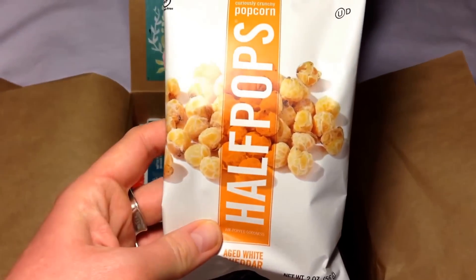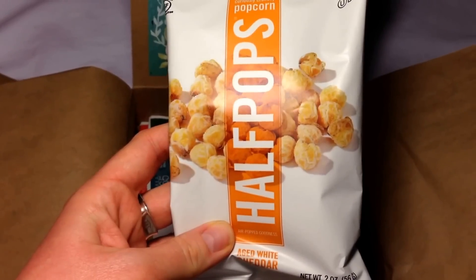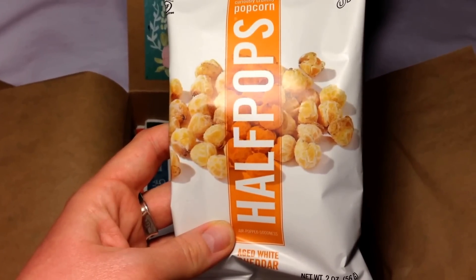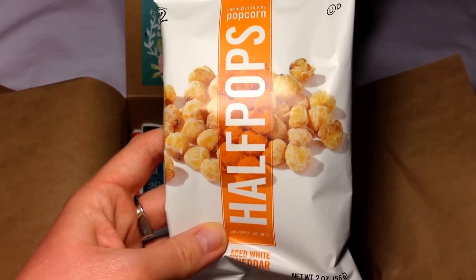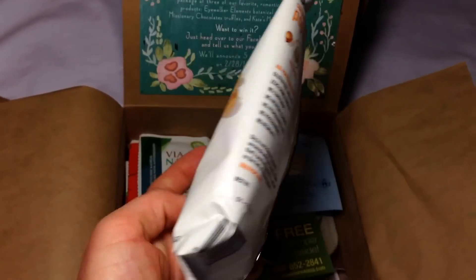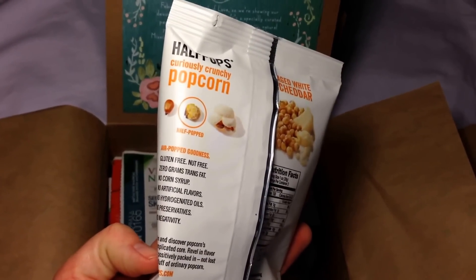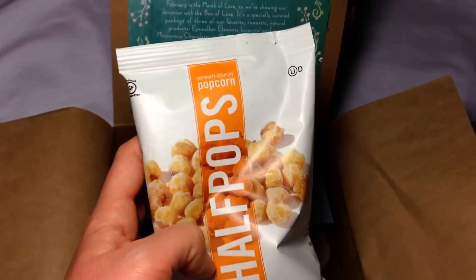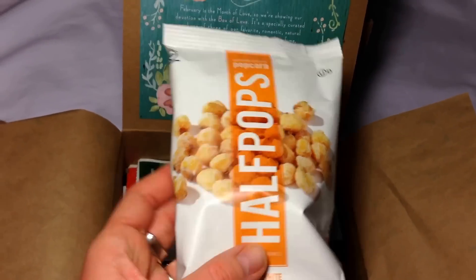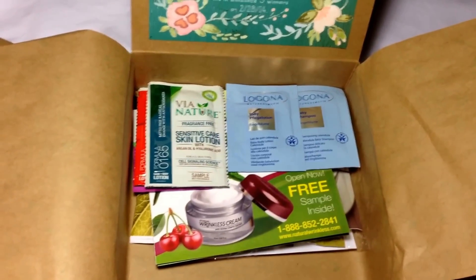The next thing is curiously crunchy popcorn — this is called Half Pops in aged white cheddar. At first I thought these were chickpeas because I really like those salted chickpeas, but they're not. It's just half-popped popcorn. I love the flavor so that's a really good sample snack pack. But those two things literally took up like half of the box, which is kind of a bummer.